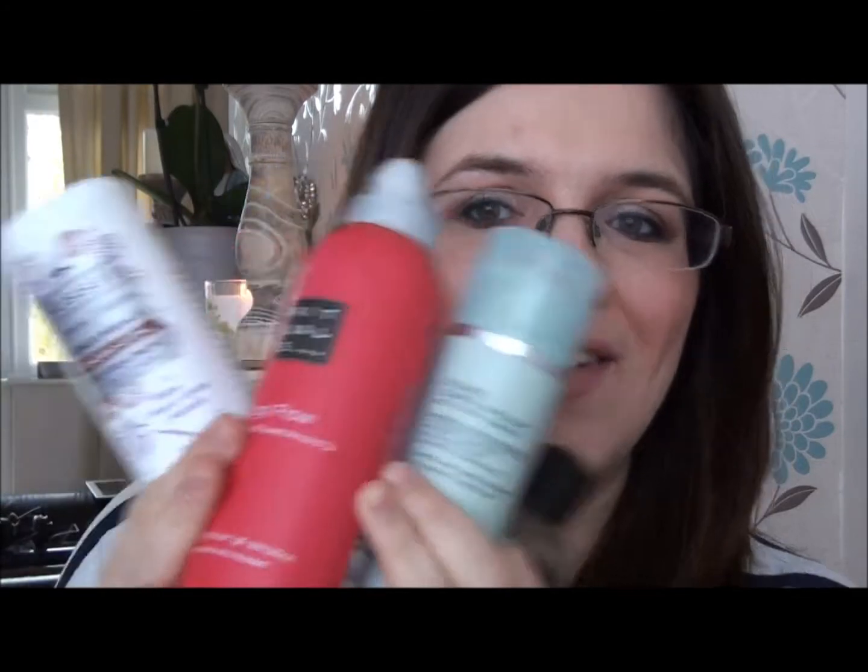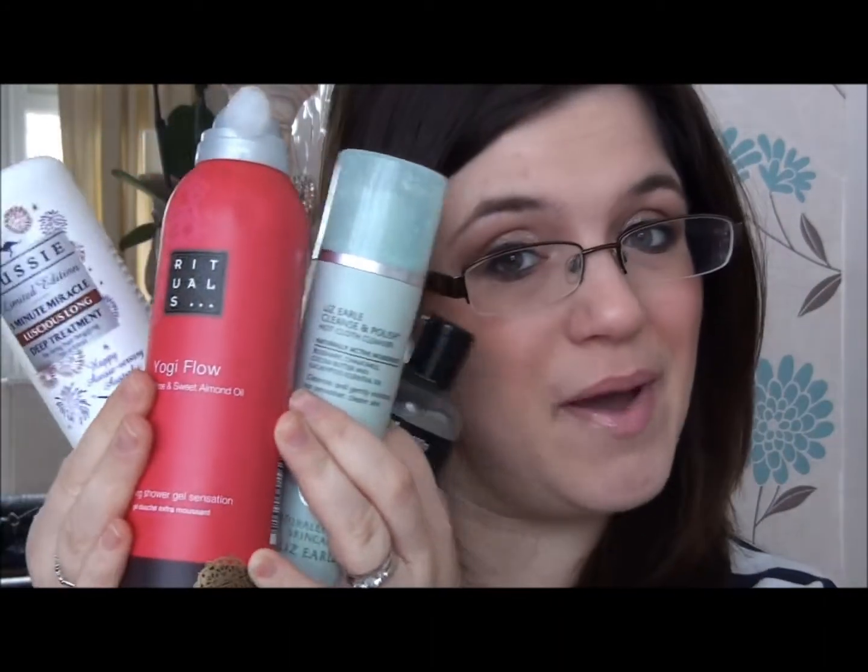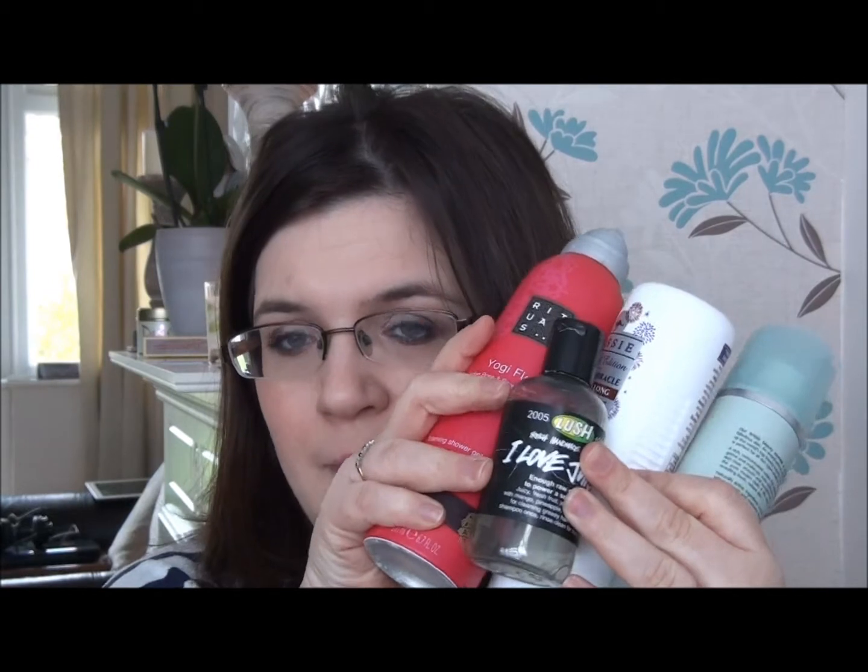Hey guys, a quick review on all these products — stay tuned to see what I have to say about them. This video is me talking about some products that I recently finished. I have four products to talk about and I'm going to try and keep this video reasonably short so as not to bore you.